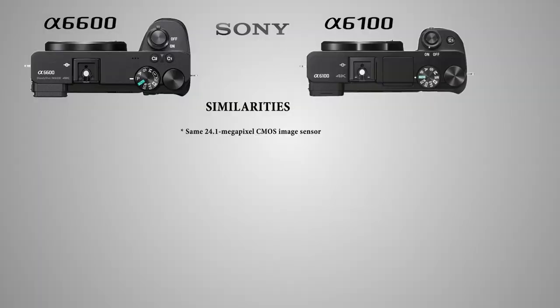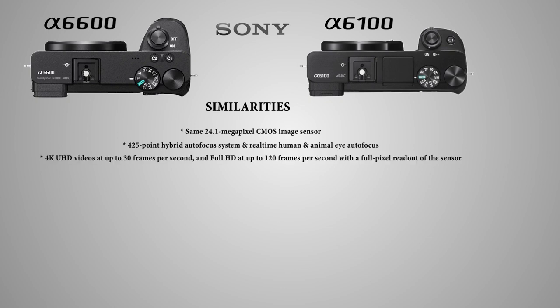What features do the all-new A6100 and A6600 cameras have in common? They both feature a 24.1 megapixel CMOS image sensor, a 425-point hybrid autofocus system, and real-time human and animal eye autofocus. Both cameras can shoot 4K Ultra HD video at up to 30 frames per second and Full HD at up to 120 frames per second with a full pixel readout of the sensor.